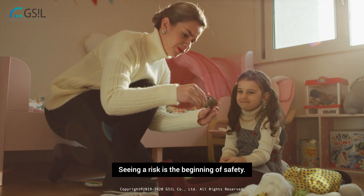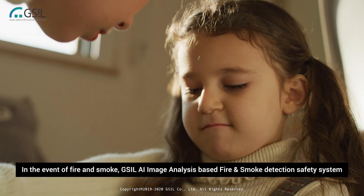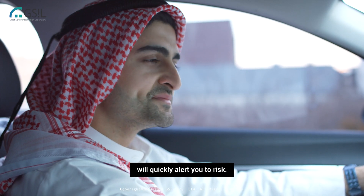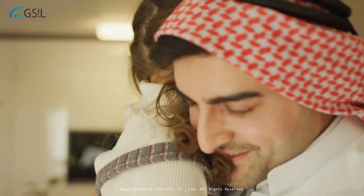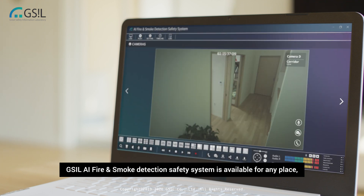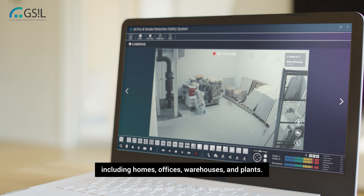Seeing a risk is the beginning of safety. In the event of fire and smoke, GSIL AI image analysis based fire and smoke detection safety system will quickly alert you to risk. The system is available for any place, including homes, offices, warehouses, and plants.